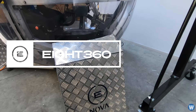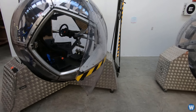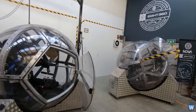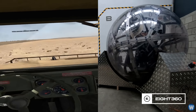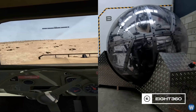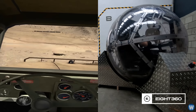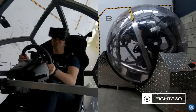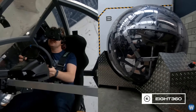A start-up company from New Zealand called A360 created a bubble VR motion simulator called NOVA that can rotate 360 degrees in any direction. NOVA is a world first as it's a completely untethered virtual reality motion platform. The spherical design offers truly unlimited rotation in any direction over and over again.